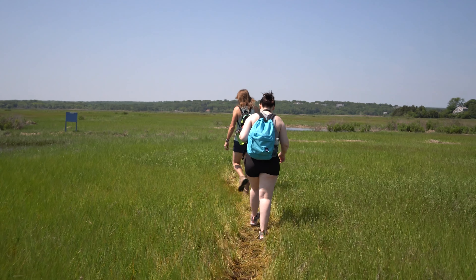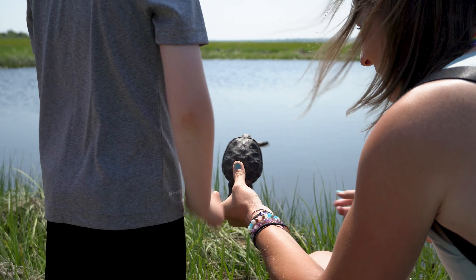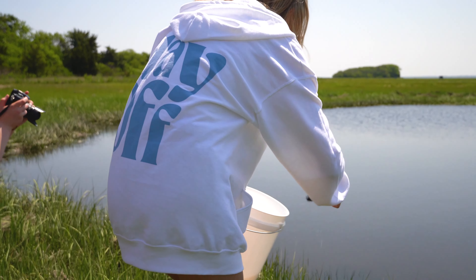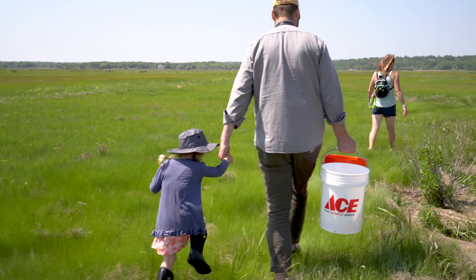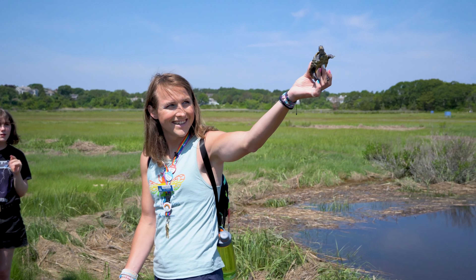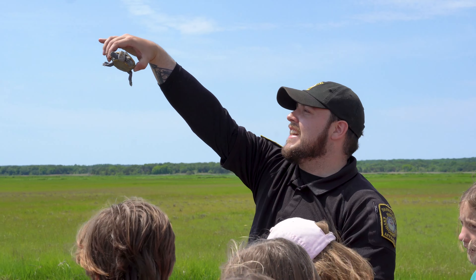The great thing about a place like Sandy Neck is every time you come here there's always something new to discover, and new to explore and see or learn.